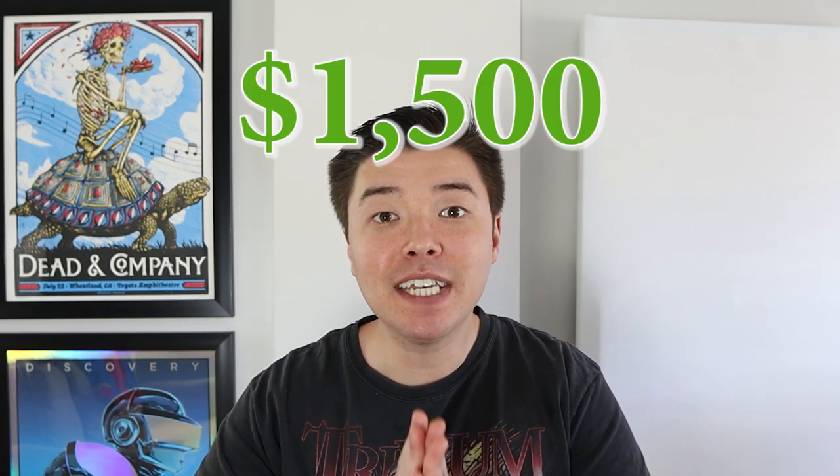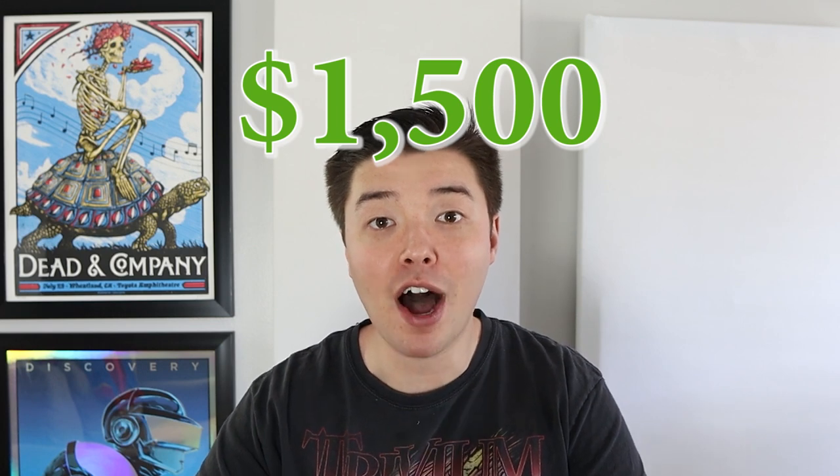This got lots of audiophiles online very heated because this product is not cheap. It is not a novelty McIntosh product that just costs like a hundred bucks or fifty bucks. It is a $1,500 product.